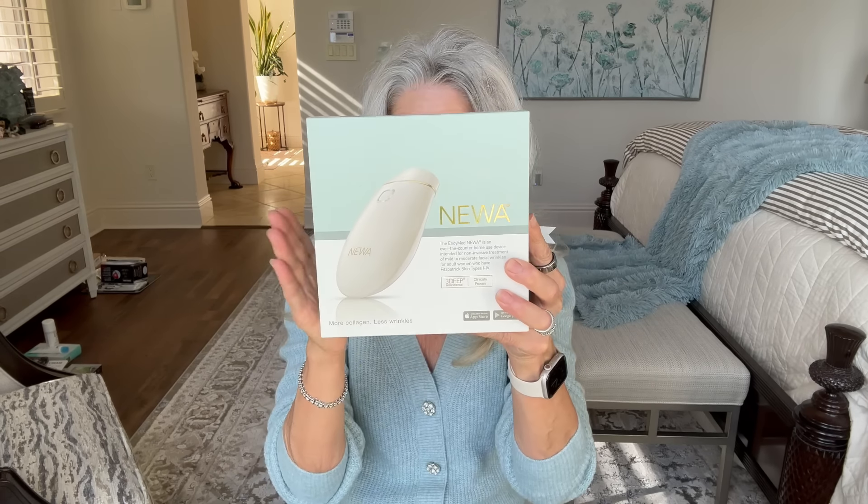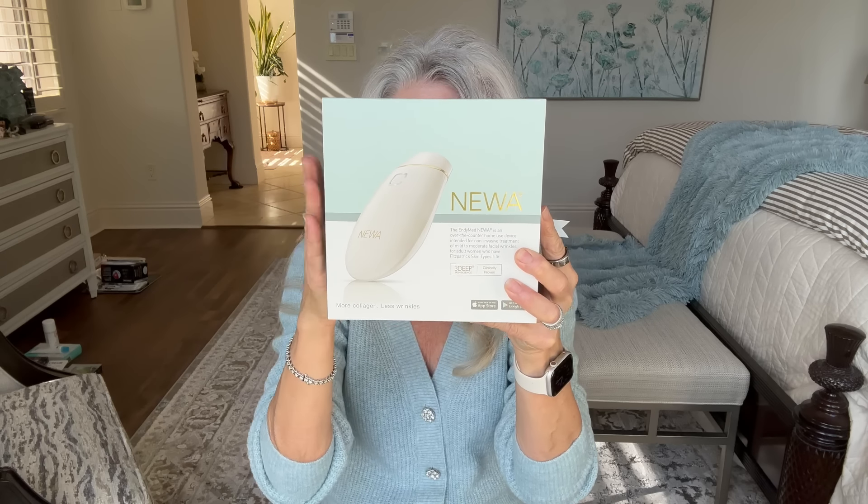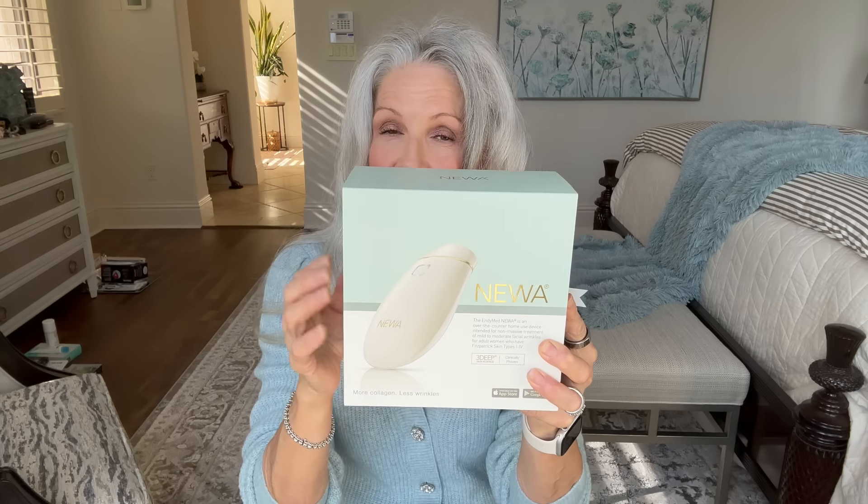I really do think — I have no procedures done to my face, even though some people would think that I do. I don't have in-office procedures, I have nothing done. I'm 65 and I'm sagging — it's all happening to me just as it is to you. But I have been very dedicated to my skincare for years and this is one of the tools that I use.